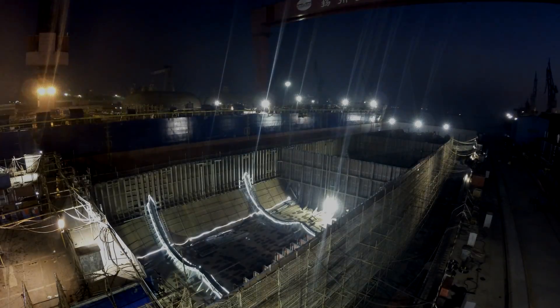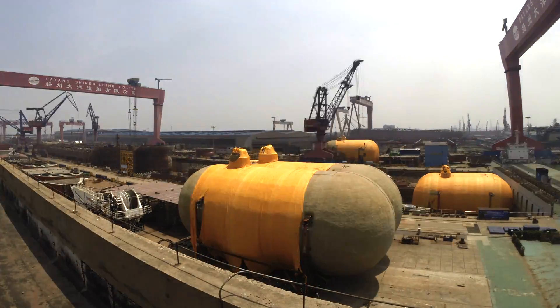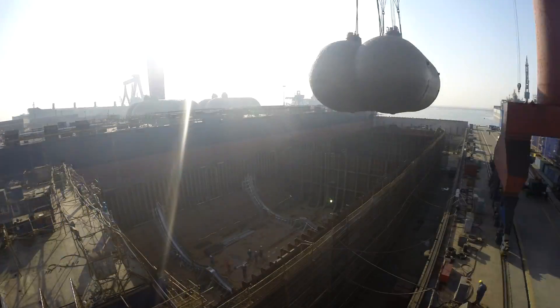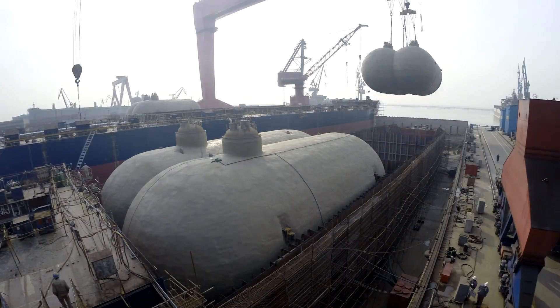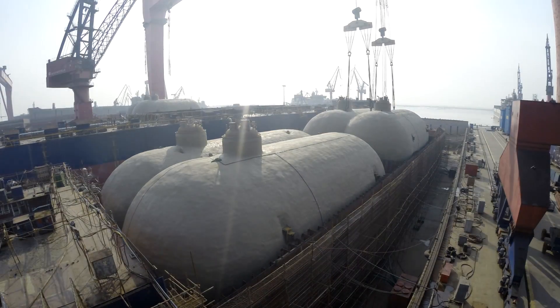Now it's time to bring in the gas tanks. This ship will carry 27,500 cubic meters of gas — enough to fill up one million standard cooking gas cylinders.